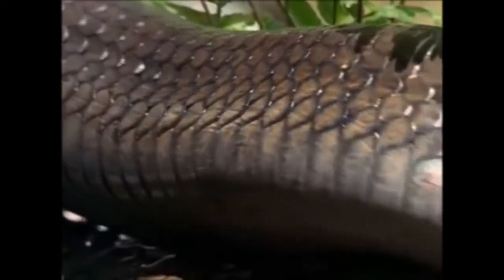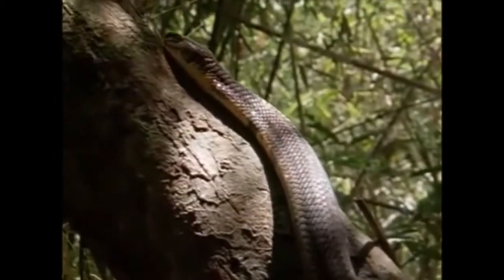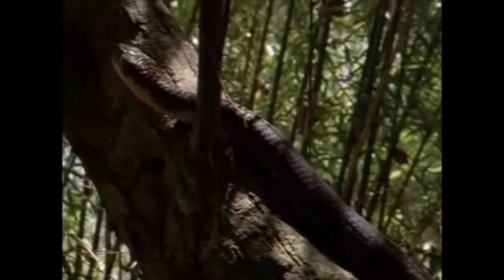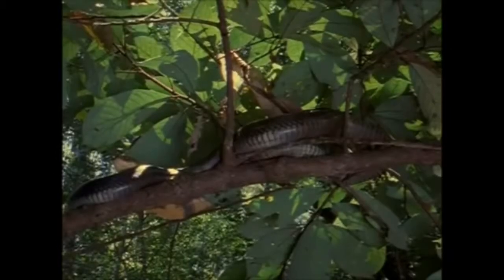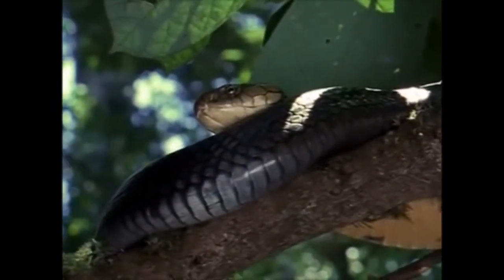Now the healthy, shiny, fresh skin is present on the body of this king cobra. He is climbing the tree to take some rest and wait for his prey, resting with his new skin.